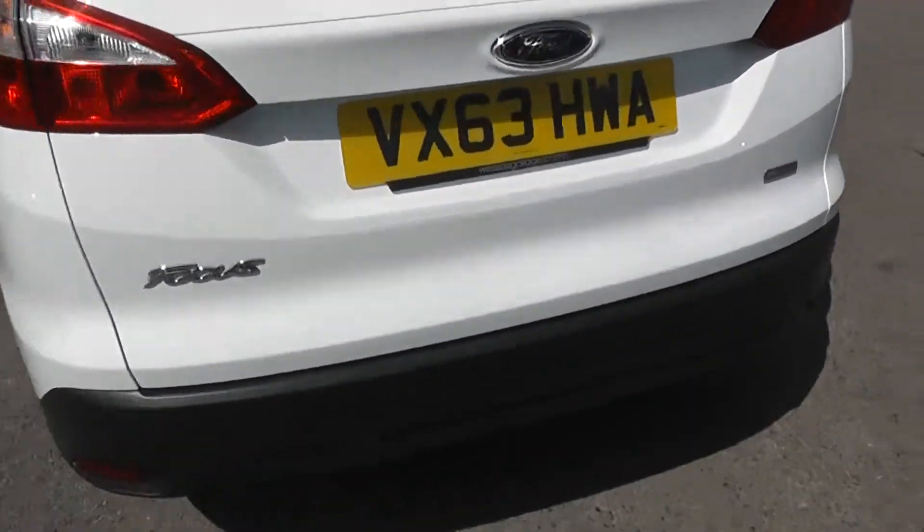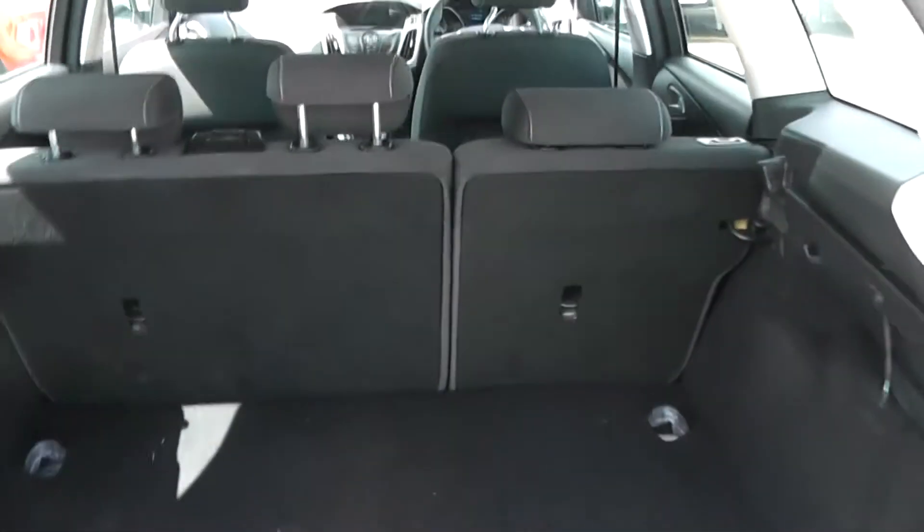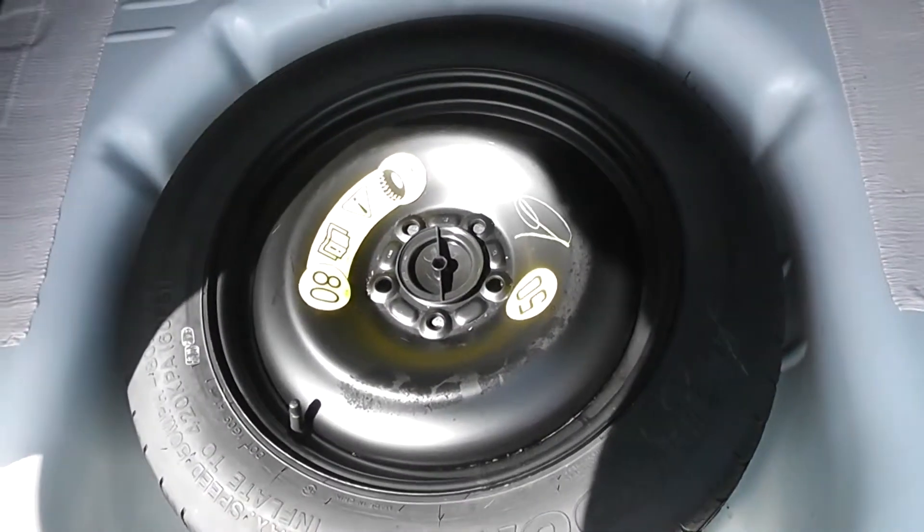If we take a look into the boot, we have a very large boot space in the back here. It does come with 60-40 split-fold rear seats, so you can make more space if you need to. There are storage compartments either side and a 12-volt power outlet. Underneath, there is a space-saving spare wheel.